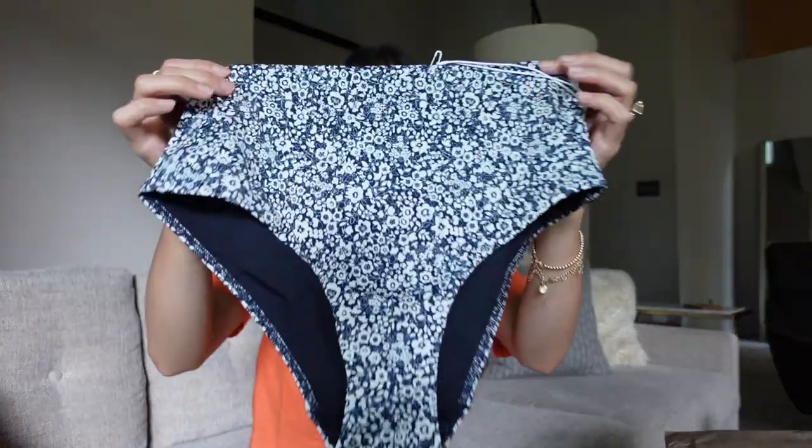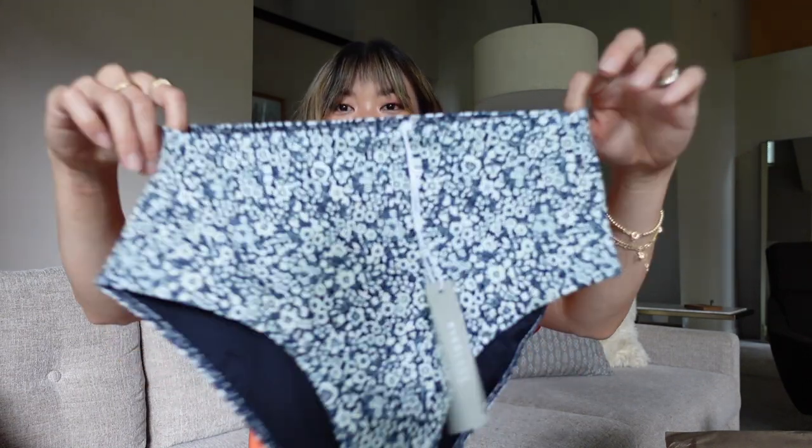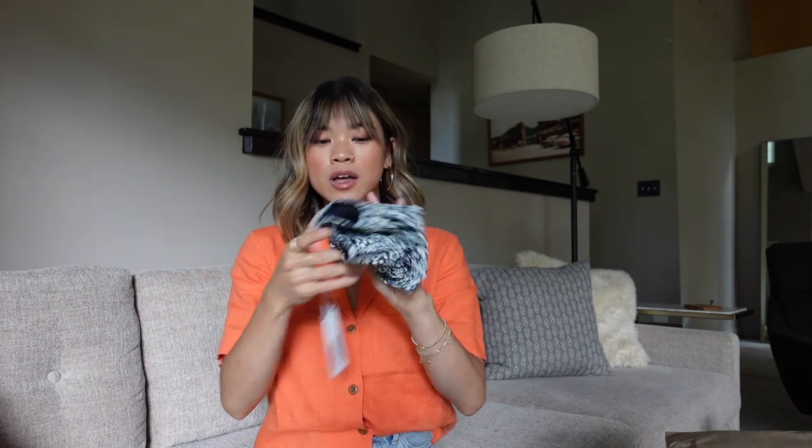The first thing we got is swimsuit bottoms. These are actually navy, and I actually have a navy swimsuit top where the bottoms just didn't work from a different brand — but I think they're going to work perfectly with that navy top I already have. I love Everlane swim. I have a black two-piece from them that I absolutely adore — it's truly one of my favorite swimsuits I've ever worn. I'm obviously not going to try on the bottoms with the shoes, so let's just keep going.